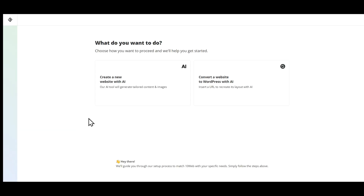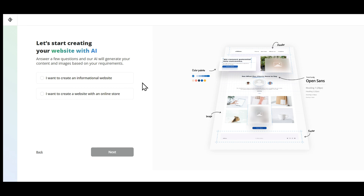First, let's click on Generate Your Website. We get two options. Selecting the first option will create a new website with AI. If you choose the second option, you can copy and recreate someone else's website. I want to create a website from scratch, so let's select the first option. Choose the first option if you want to create an informational website, like a blog, portfolio, or showcase your business and services. Choose the second option if you want to create an online store, selling products online. We will select the first option as we are creating a website for an accounting services company.